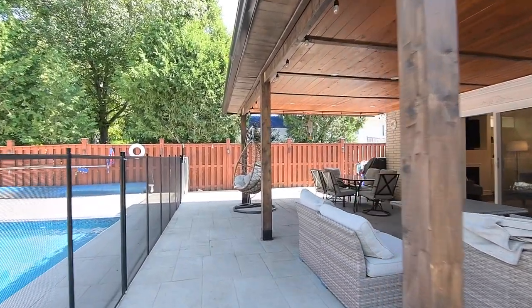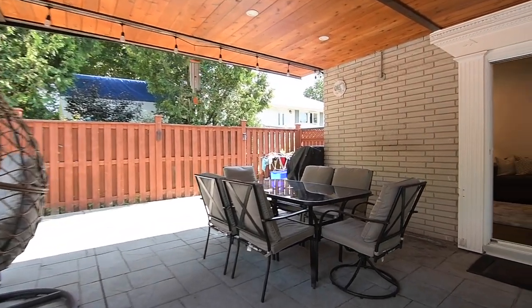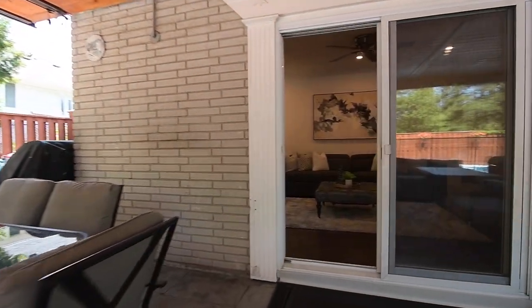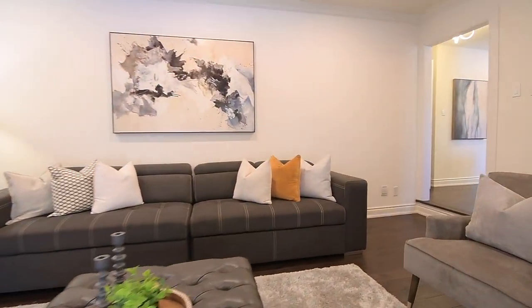Of note, the sliding doors in the dining room are part of the recent renovation, the wall having had a bay window previously. The newly-sealed driveway has eight-vehicle exterior parking in addition to the heated double-car garage.